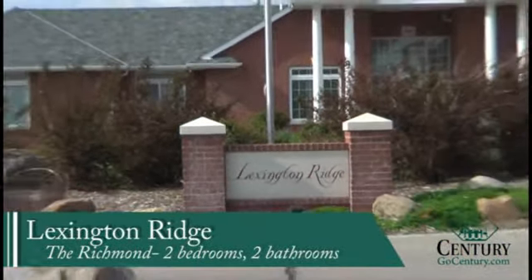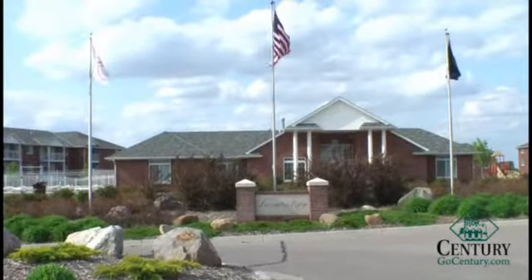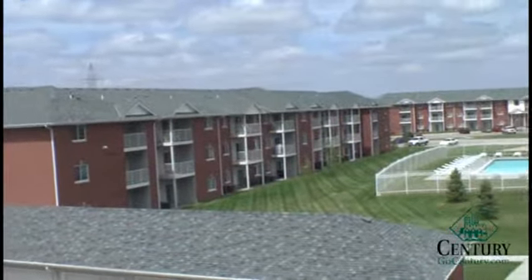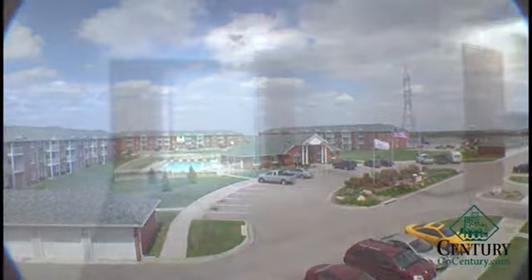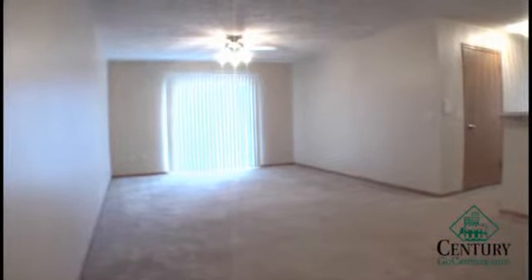Lexington Ridge is located in Northeast Lincoln off of 84th and Holdridge and has everything you could ask for in a luxury apartment community, offering five very spacious floor plans: one bedroom, one bedroom with a den, and two bedrooms. The Richmond is a two-bedroom, two-bathroom located on the first floor.